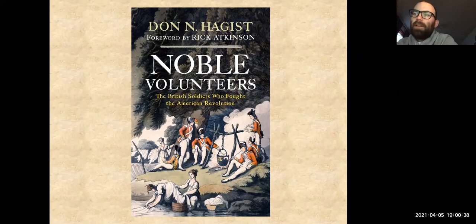We will get started. People are still trickling in, but welcome everyone. Thank you for logging on and attending this evening's program. My name is Matt Schumann. I am on the programming team here at Cary Library.